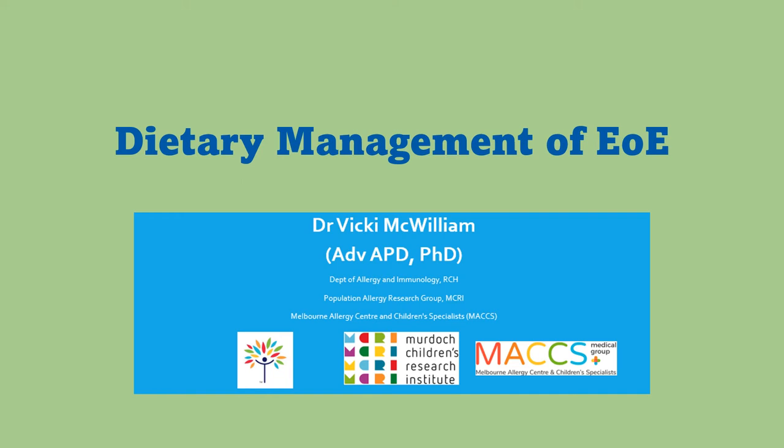Hello everyone and thanks for joining us for this presentation on the dietary management of eosinophilic esophagitis. My name is Vicky McWilliam and I'm a paediatric allergy dietitian based at the Children's Hospital in Melbourne. I also do research as part of the Murdoch Children's Research Institute, also based at the Children's Hospital in Melbourne, and I have a private practice at the Max Medical Group in Melbourne as well.